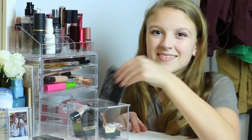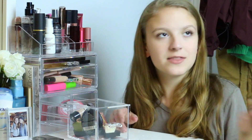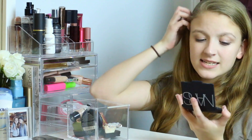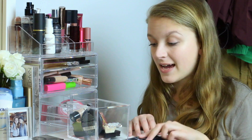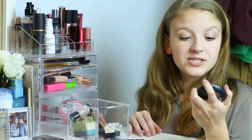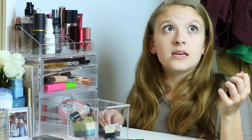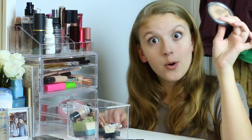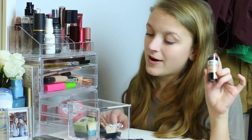Next I have the NARS duo with the shade Hot Sand blush and Laguna bronzer — the cult classic. These are great great products to have, and I actually use Hot Sand as a more natural highlight a lot because it's really shimmery. I also have the Essence Pure Nude Highlighter, which I think was the first Essence product I ever bought. This is a cult classic — very comparable to the Becca Champagne Pop. If you want that but only have like two dollars, go buy this because it is so nice.